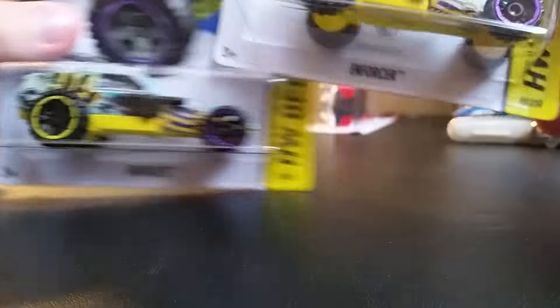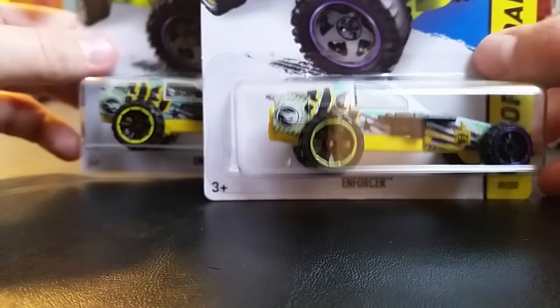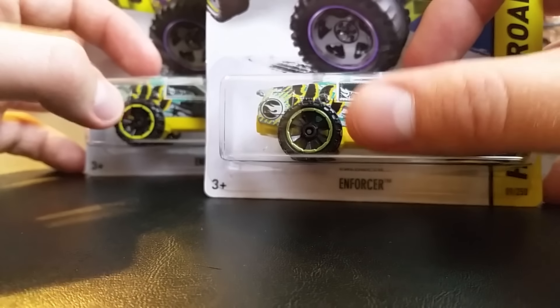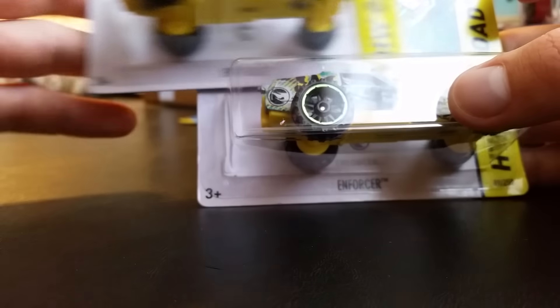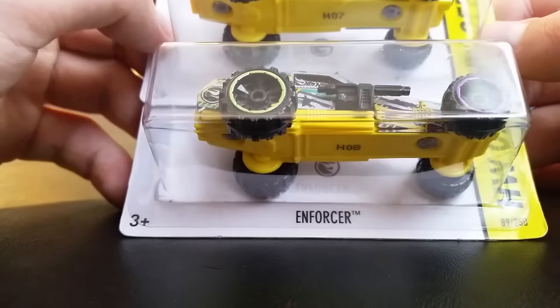Saturday afternoon I went to a store to pick up a couple of items and found these next to each other. I noticed a rear wheel variation on the Enforcer — this one is H08 and this one is H07, so they started off with yellow before they went to green. I don't know how many were made, but it was pretty cool seeing both. I didn't even realize it until I was at checkout when I looked back down at what I'd grabbed.